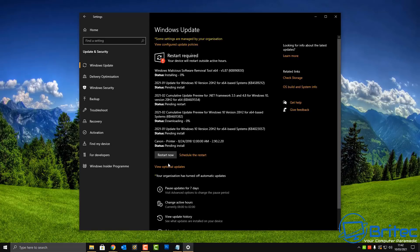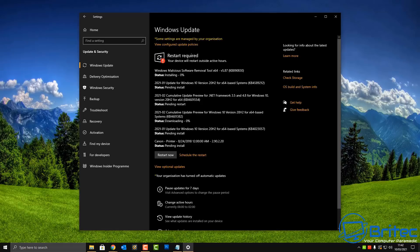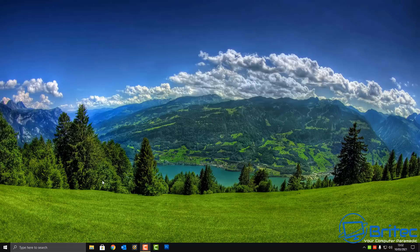It's important to keep your security updates current, as leaving them unpatched will leave your system vulnerable to hackers. I'm going to need to do a reboot here — it does take a couple of reboots to get these updates installed. I've already rebooted once and run the update again. If you're having trouble installing updates, you can always manually download and install them, which I'll show you how to do shortly.